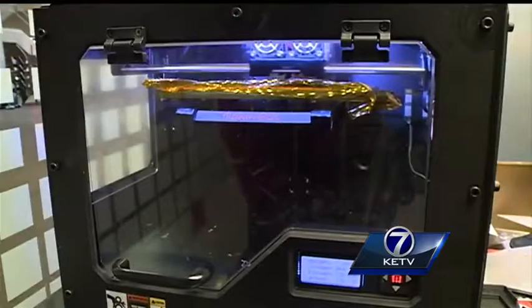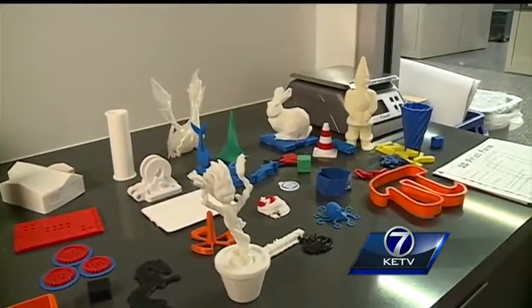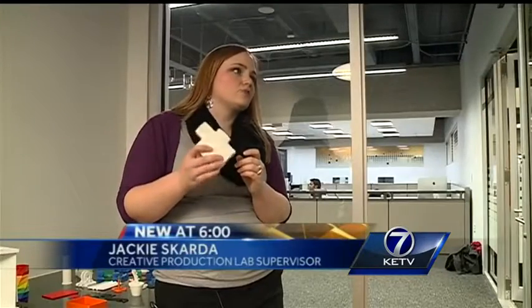3D printers let students make props or prototypes for their assignments. We've had engineering students come in and they've created UNO buildings and then printed them for classes. He was able to design it — you can see it in class and then see it in real life.